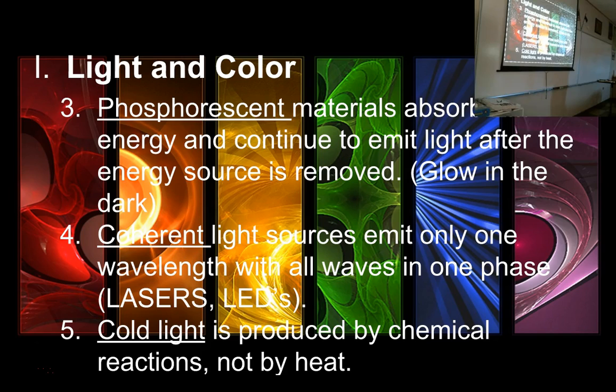For example, glow-in-the-dark watch hands absorb a little bit of electromagnetic energy all through the day, and in the dark that small amount of stored light is enough to read the time. Glow-in-the-dark paint, tape, and many other products work the same way — phosphoric molecules absorb electromagnetic energy and then release it very slowly, so it's not enough for a flashlight, but it lasts a long time.